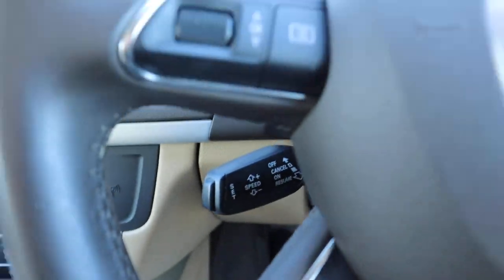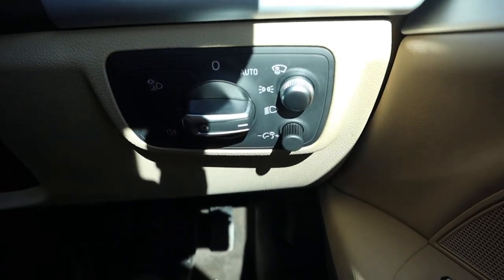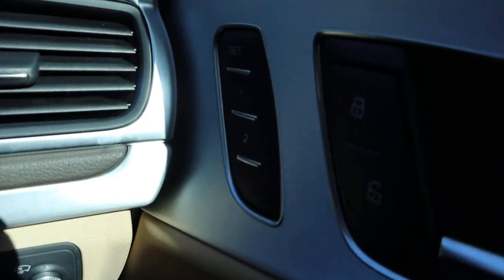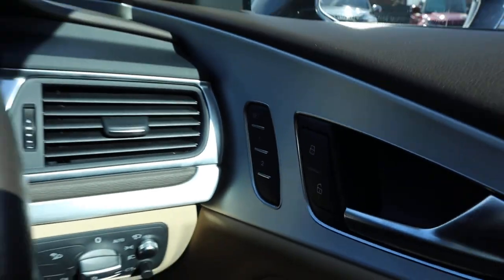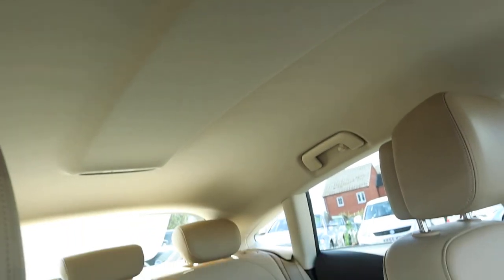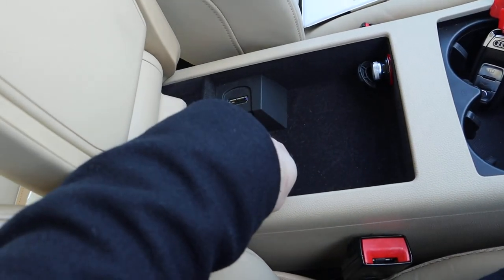Cruise control, auto headlights, heated door mirrors, memory seats, automatic dimming rear view mirror. You've got your light interior on the roof lining as well. Centre armrest with a bit of storage, and a media input.